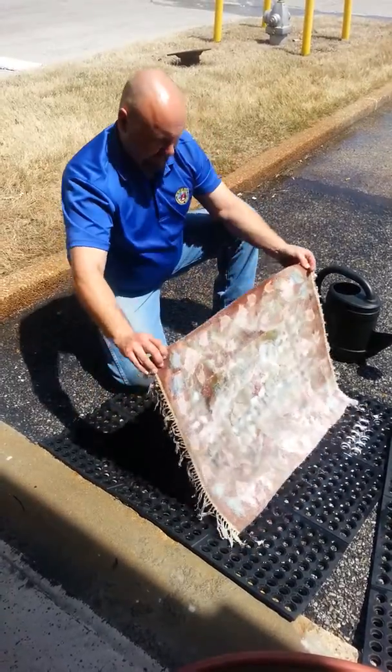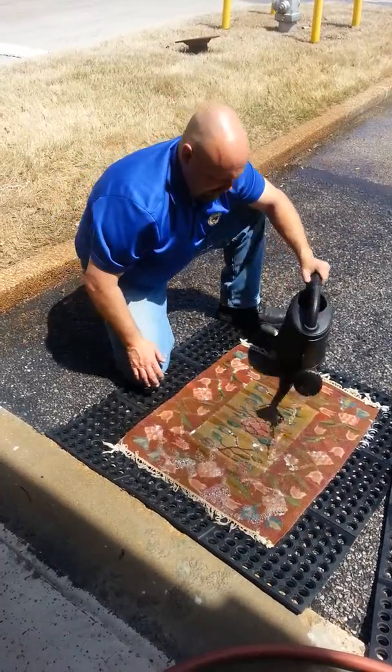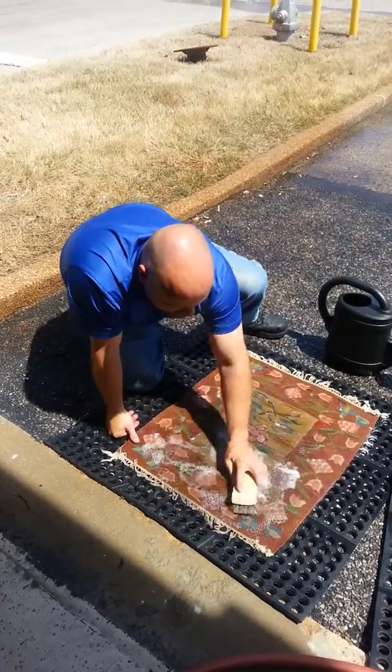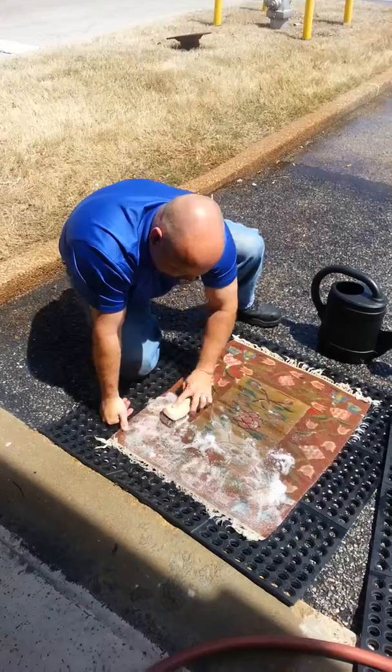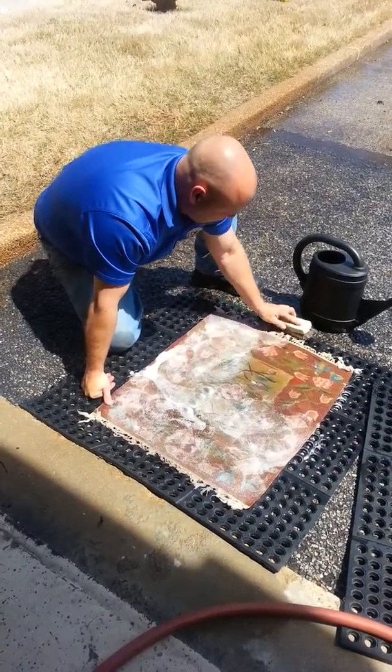We've just applied our rug solution, we come to the back side and apply this as well. Gently hand rub this in so that way we loosen up all the dirt and get a nice clean rug here in the finished process.